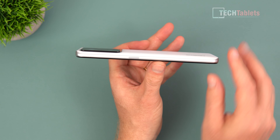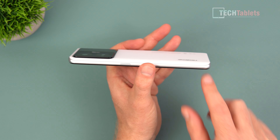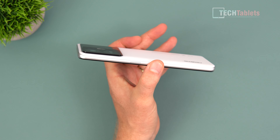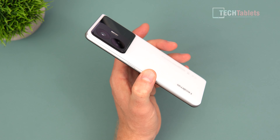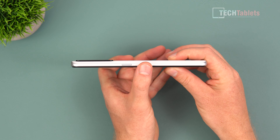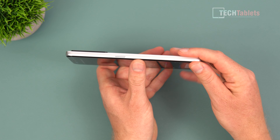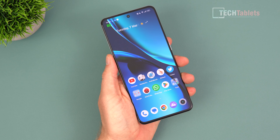The plastic frame is probably for weight and cost reduction. It weighs 199 grams instead of the typical ~219 grams for this size, keeping it under 200 grams. The thickness is 8.9 millimeters, which isn't bad, and the screen is completely flat.